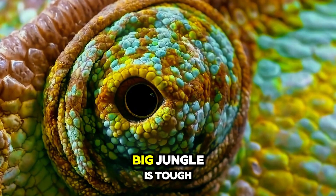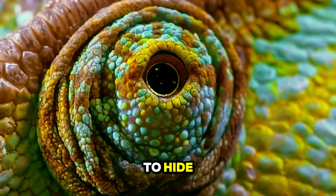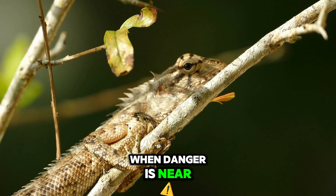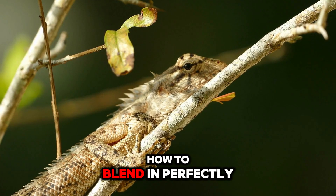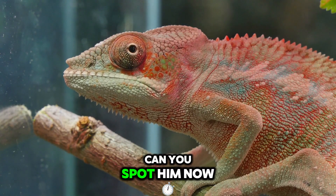Being small in a big jungle is tough. Thankfully, chameleons use their camouflage power to hide from sneaky snakes and soaring birds. When danger is near, Charlie the chameleon knows how to blend in perfectly, becoming one with the branches and leaves. Can you spot him now?